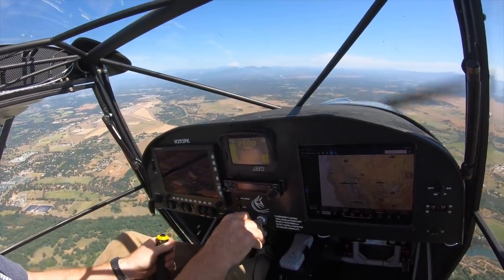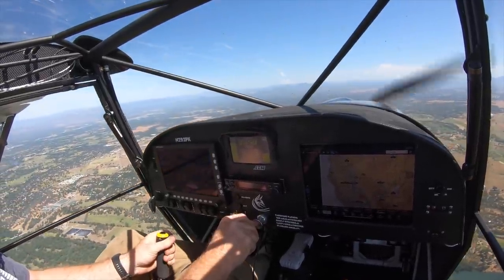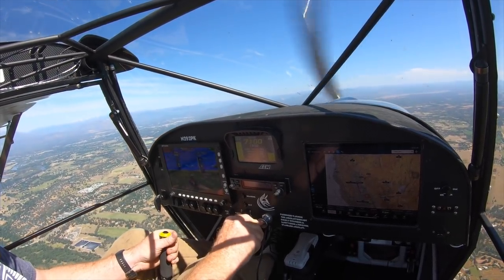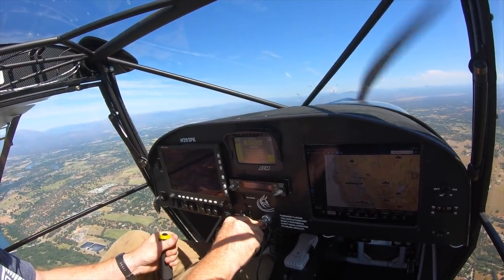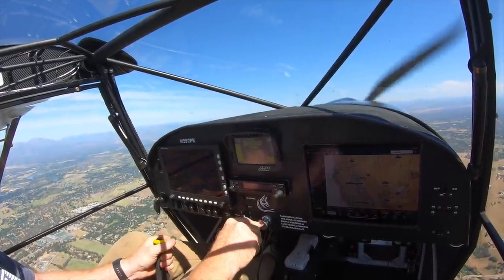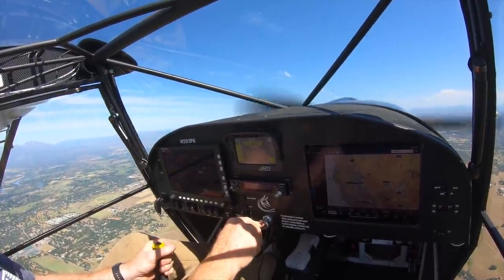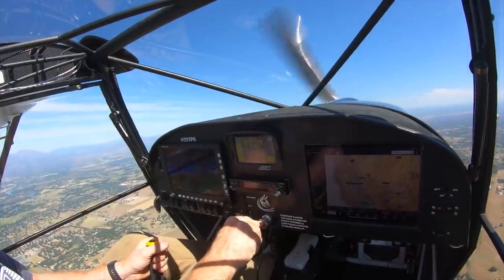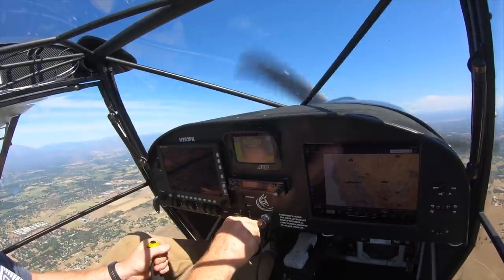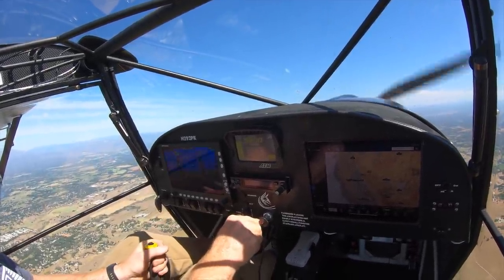Continuing with flight testing — starting with a stall test clean configuration to get an idea of where it stalls and what the signs are. Speed coming down: 55, 53, 52, 51, 47, 46, 45.